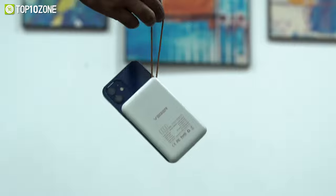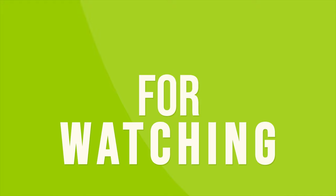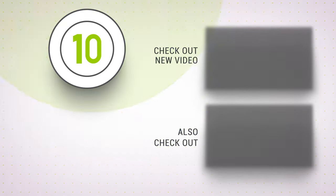So that was our list of the top 10 cool gadgets that will increase your productivity. For more information, visit our website.